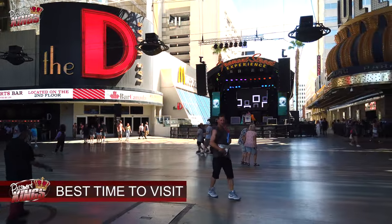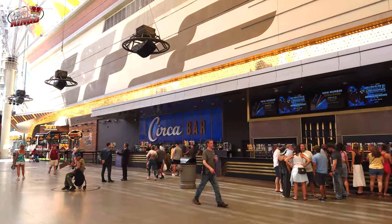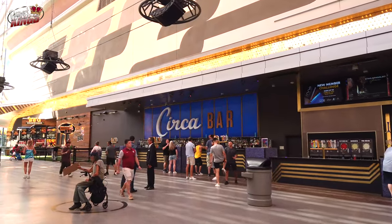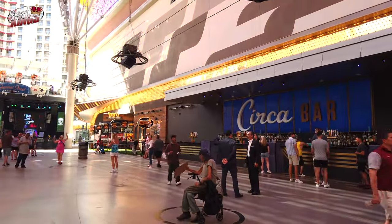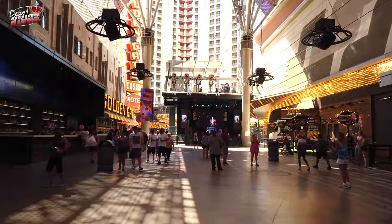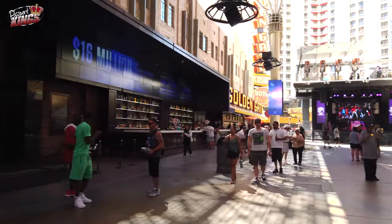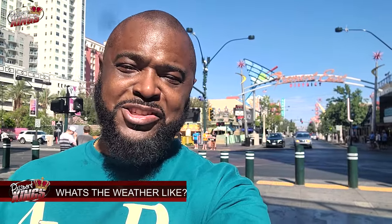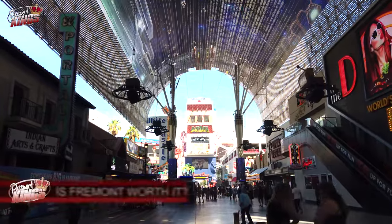Tips for visiting Fremont Street: The best time to visit is at night — it's not as hot and it truly comes alive. Plan your visit in the evening to fully enjoy the light shows and entertainment. Safety: While Fremont Street is generally safe, it's always wise to stay aware of your surroundings and keep your belongings secure. Comfortable Shoes: Be prepared for a lot of walking — comfortable shoes are a must. Weather: Vegas can get extremely hot, so stay hydrated and make sure you put that sunscreen lotion on. We know that everyone doesn't have melanin to protect them.